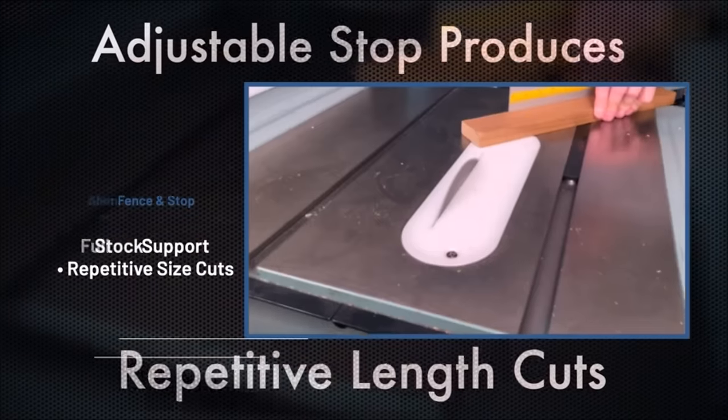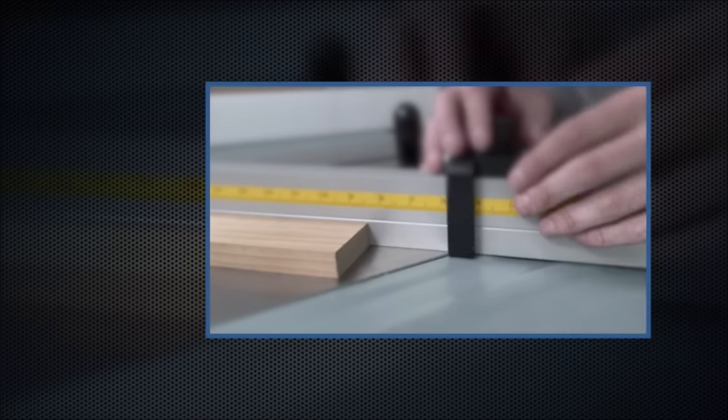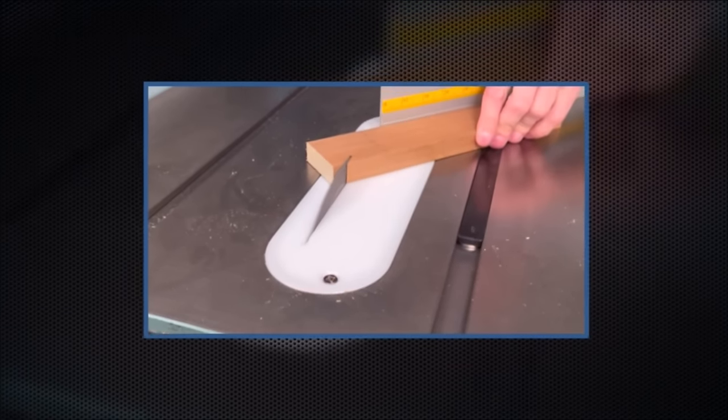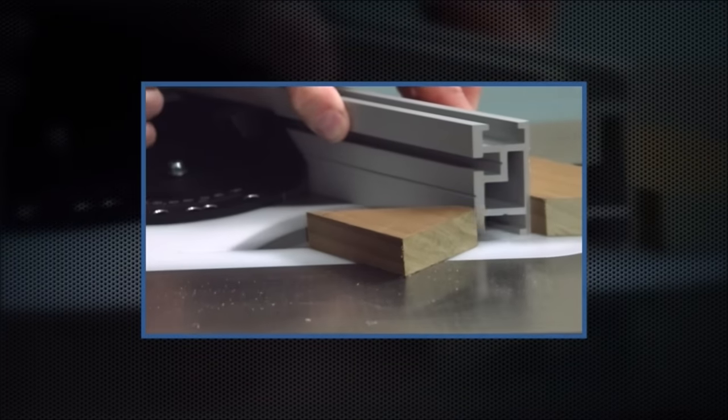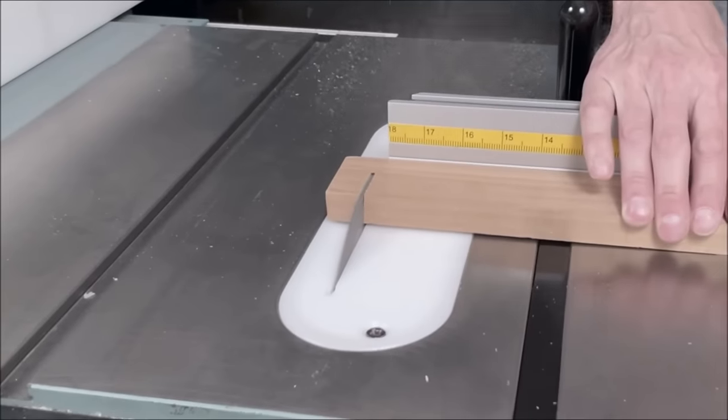The precision miter gauge fence, crafted from a single piece of extruded aluminum, is not only durable but also time-saving. It's compatible with most miter gauges and offers enhanced control with its 45-degree ends. The included flip-stop and measuring tapes make precision woodworking a breeze.